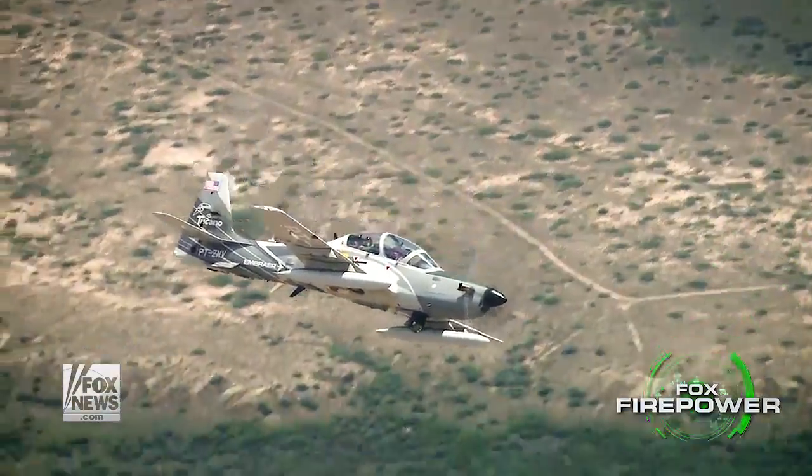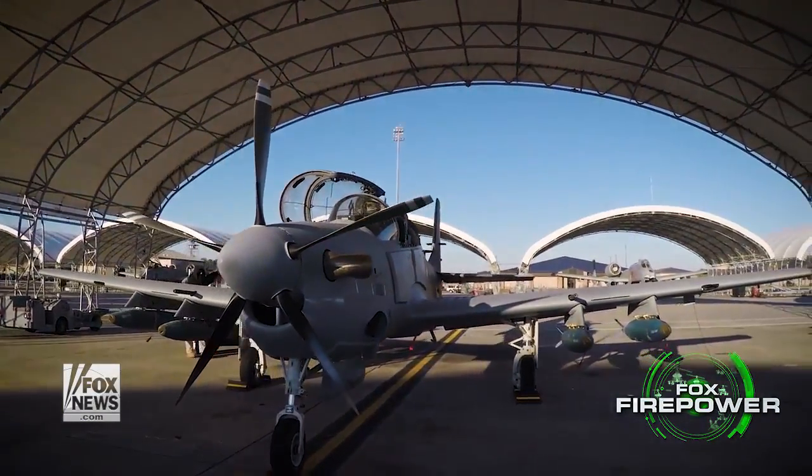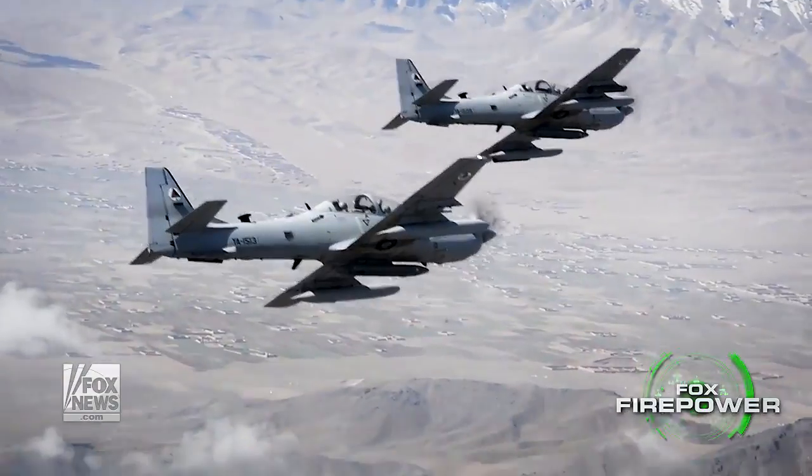There wasn't much traction for it. And then the Navy SEALs were able to break some ground. They were able to get some Tucanos leased and they ramped them up and made them into the Super Tucano. So it's like Tucano 2.0, but beyond.